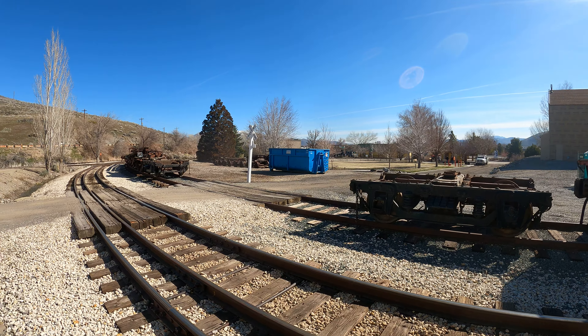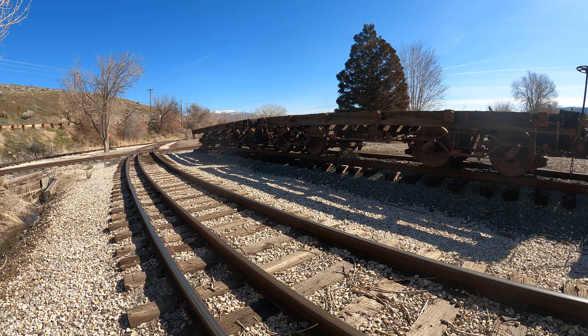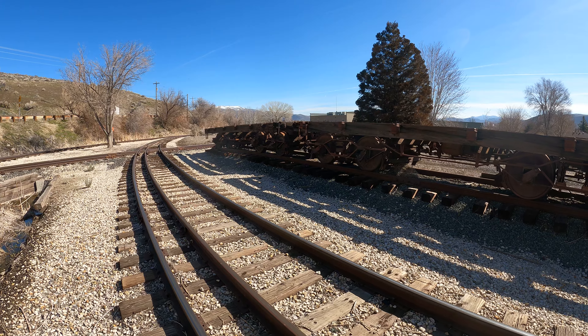For fire use only. So I'm assuming this tanker car would be water for firefighting purposes, as opposed to filling up a steam engine.